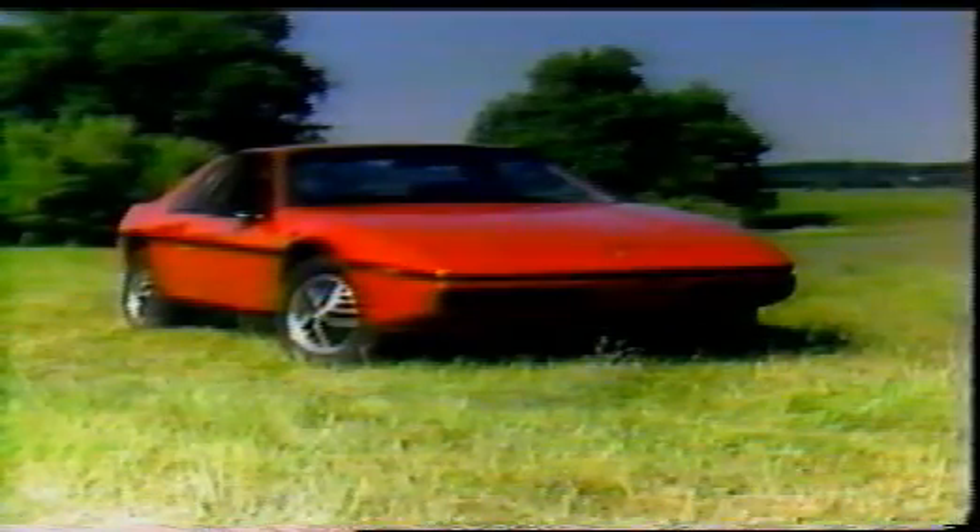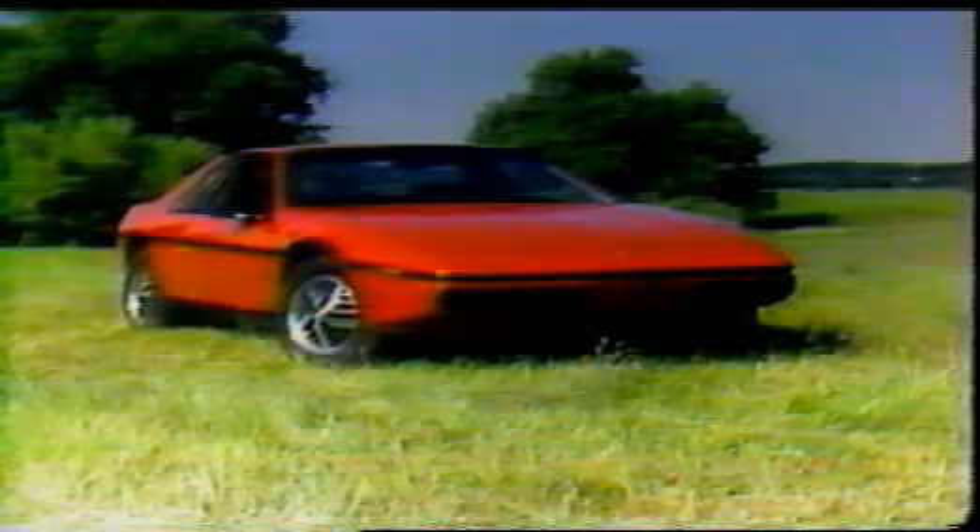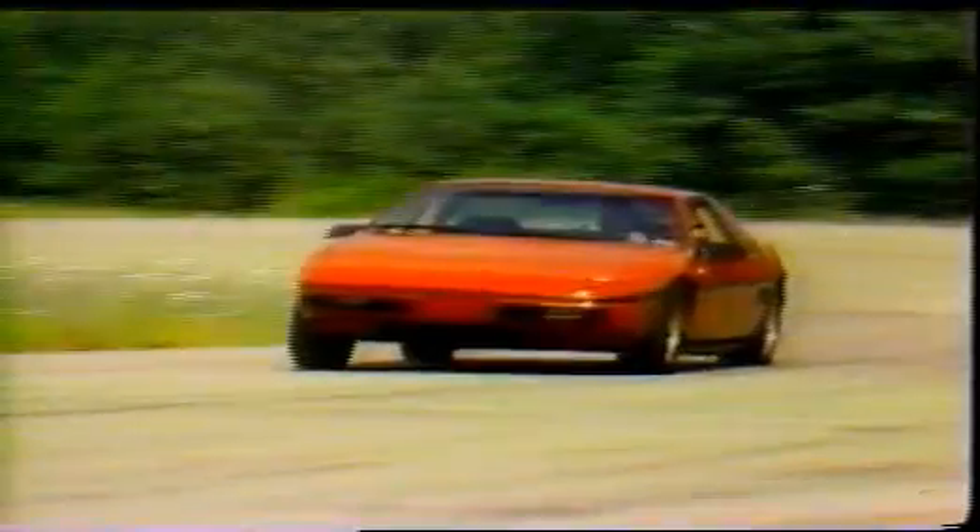But if the Fiero is so well-conceived and executed, it must also cost a bundle, right? Well, like life, it's all relative and depends on what you want. Using loads of off-the-shelf parts let Pontiac price the base version at just under $8,000. The fully decked-out price is under $12,000. So with great handling and adequate power, the beautifully styled Pontiac Fiero 2M4 has got to be the enthusiastic commuter's bargain of the year.